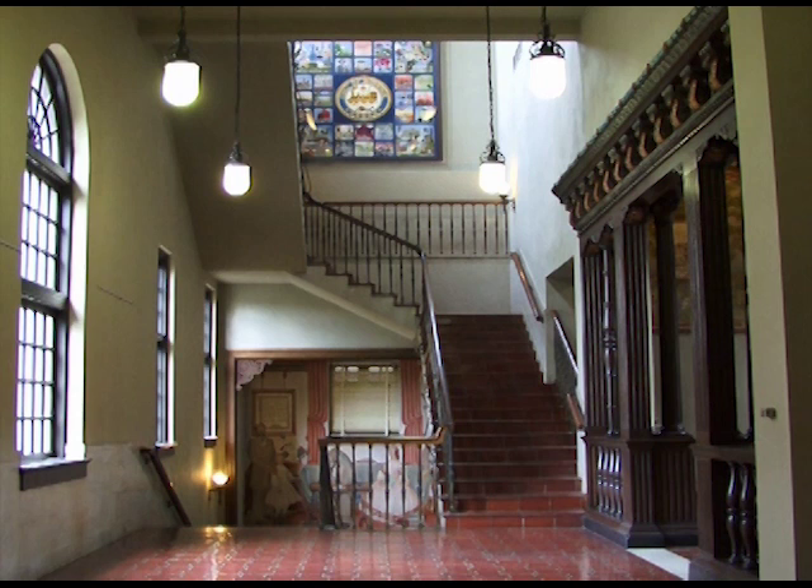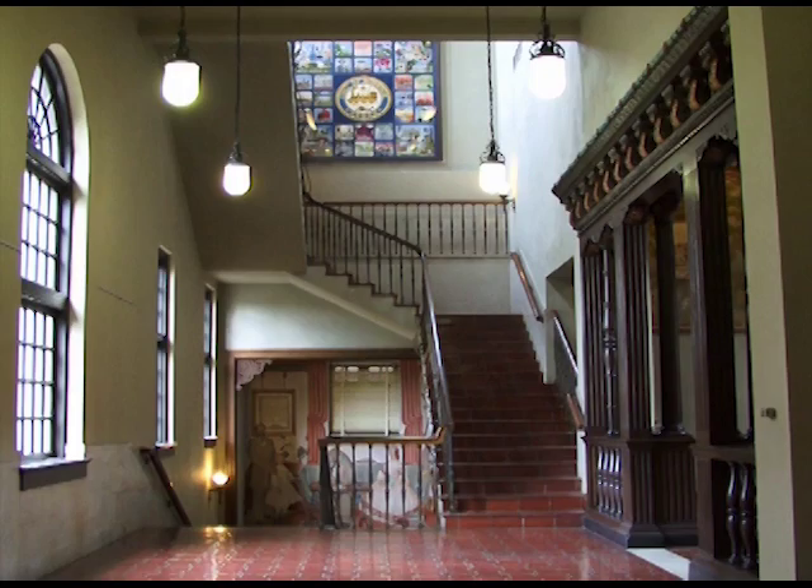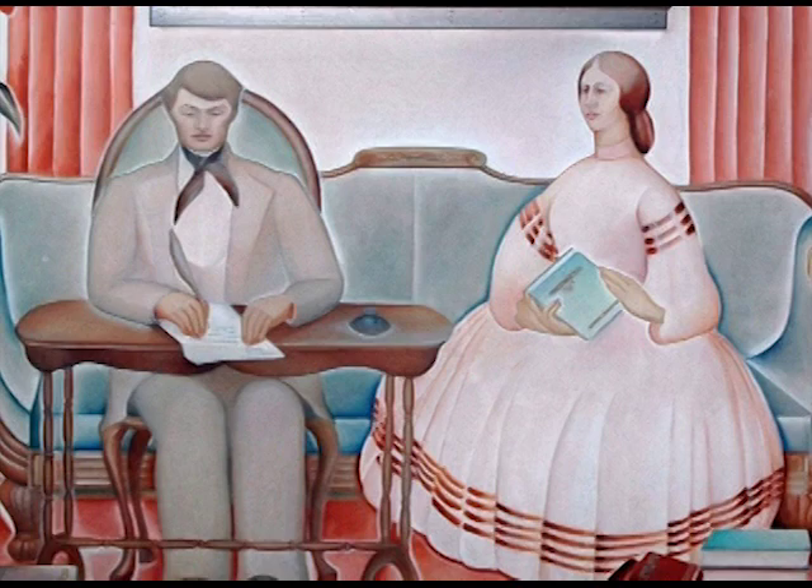During the Great Depression of the 1930s, many artists found work through the Public Works Art Project, producing art for public buildings. Several local artists designed large murals in the Ideson Building, and today this is the largest collection of Depression-era art in Houston.